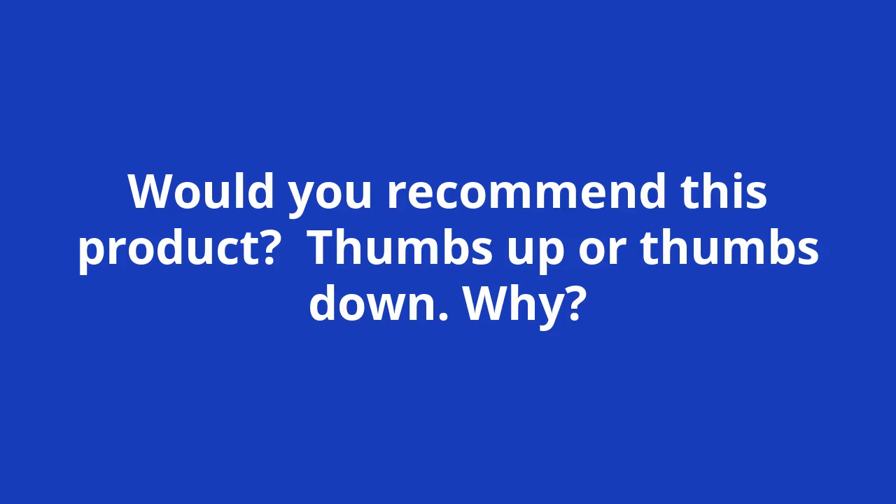Efficient. I would definitely recommend this product because it helps companies streamline their hiring process and hire candidates who have a better assessment score.